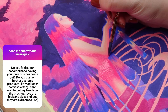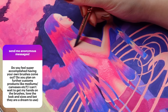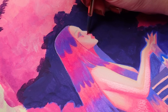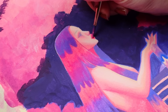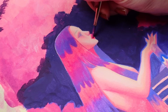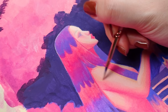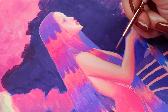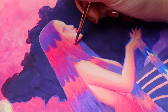Do you feel super accomplished having your own brushes come out? Do you plan on further custom products? For those who don't know, I am coming out with my own custom paint brushes — they are the brushes you see me using throughout this entire video. I feel really, really good about them. It's my first time making something quite like this and I'm very happy with how they turned out. I recently came across artists who've come out with custom eyeshadow palettes, which I think is so cool. The idea of a custom eyeshadow palette sounds amazing, but for now I'm just going to relish in these beautiful paint brushes.